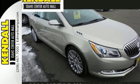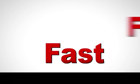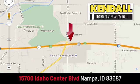Take this Buick LaCrosse for a test drive today. Fast, fair and fun. Give us a call or stop on by — we are conveniently located in the Idaho Center Auto Mall.